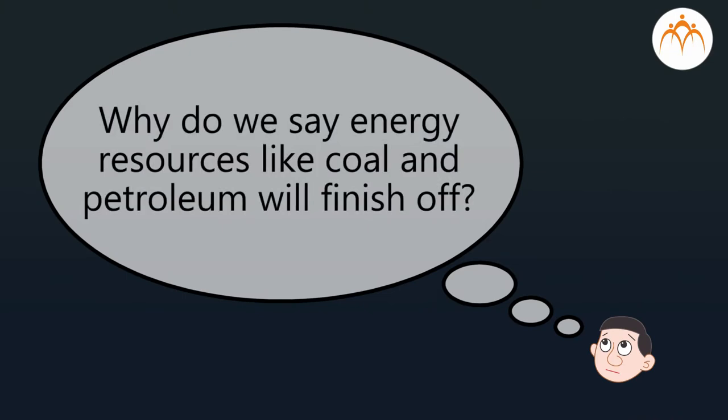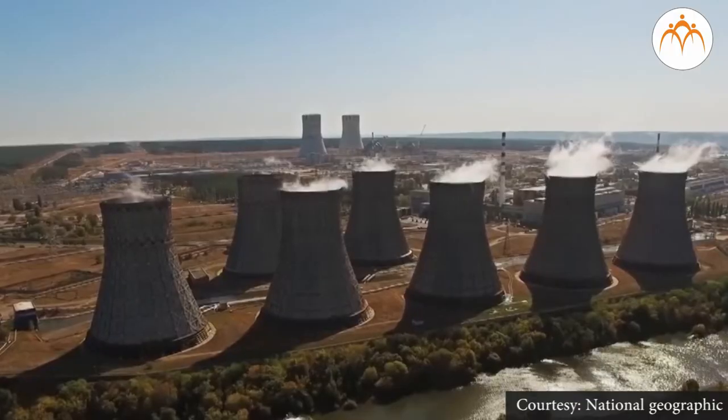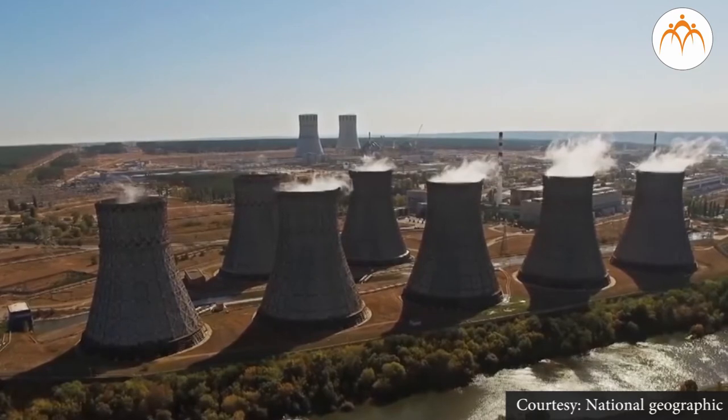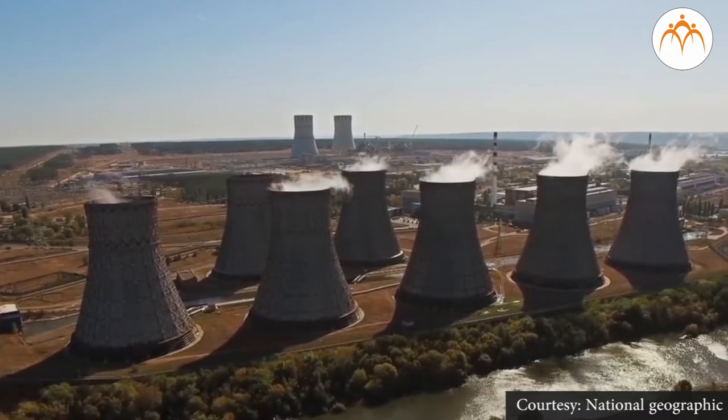After the industrial revolution, the requirement of energy increased many times. Coal and petroleum were used indiscriminately, and people realized these non-renewable energy sources may soon finish off. This fear and the further need for energy led scientists to look for greener, renewable options. Nuclear energy is one such option, causing less harm to the environment as no burning or formation of CO2 or other polluting gases takes place.